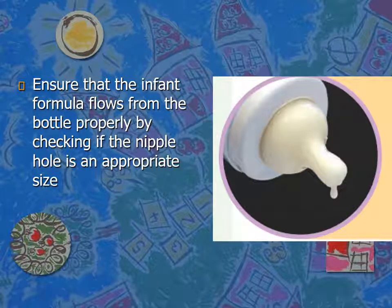You need to ensure that the infant formula flows from the bottle properly by checking if the nipple hole is the appropriate size, so that the formula emerges drop by drop. As mentioned previously when discussing thickening the formula, if you are using an anti-regurgitation formula or thickening the formula yourself, you need to use an appropriate nipple, because a thicker formula will not emerge properly from a standard nipple — it should still flow in a regular manner, drop by drop.